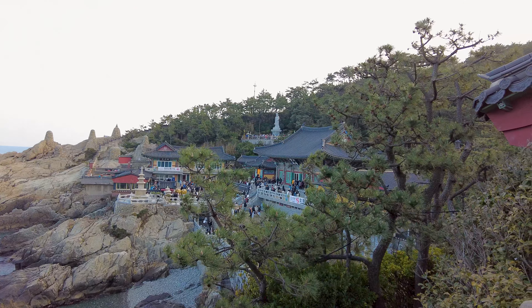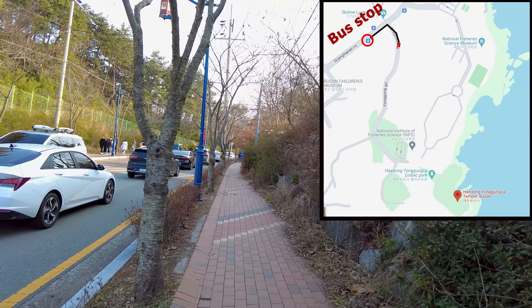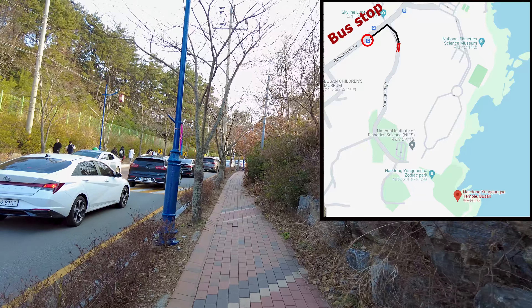To get to this beautiful destination, you can take a bus. The nearest stop is still quite distant from the site, so you have to hike the rest of the way. It's a long hike, but I hope it's worth it.